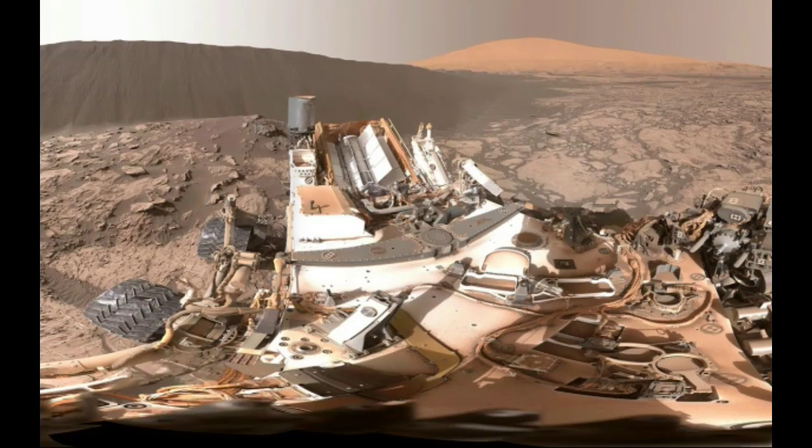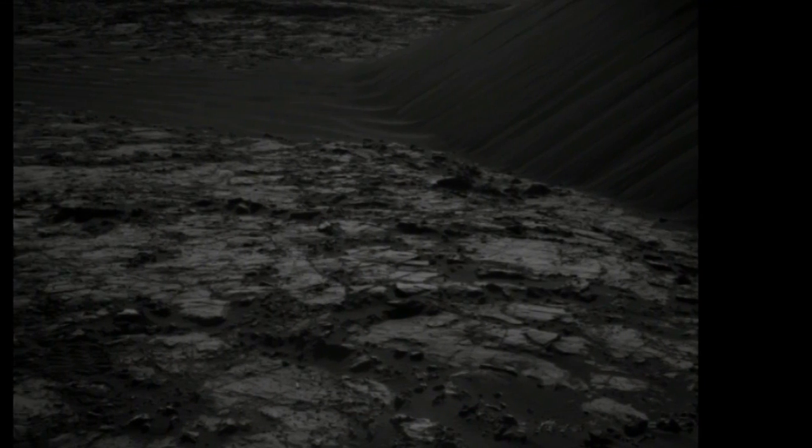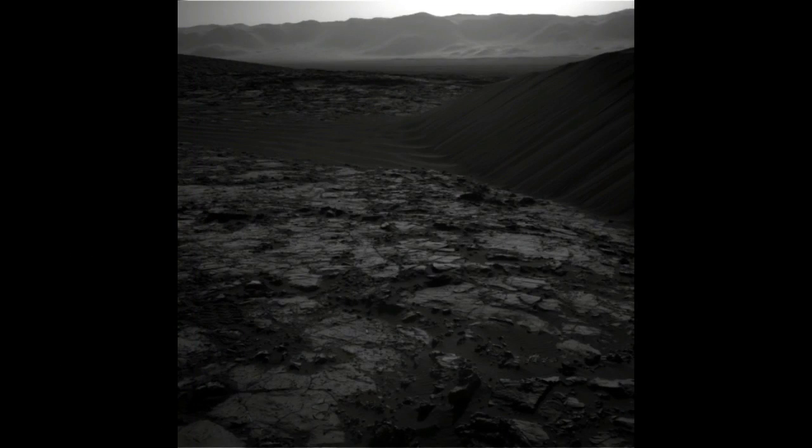Scientists haven't observed any sand avalanches or ripples happening yet, but they've got high hopes. "We'll be in the same location for a little while, so hopefully we'll have the chance to observe some sand movement," Lauren Edgar, research geologist at the USGS Astrogeology Science Center, wrote in a mission update.